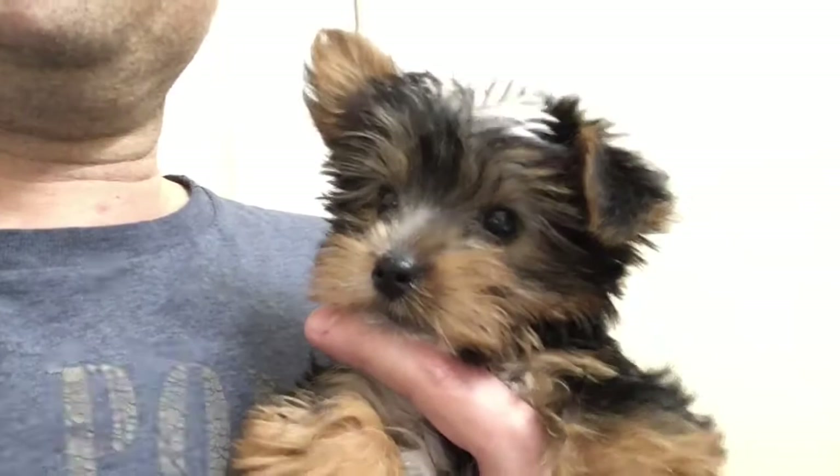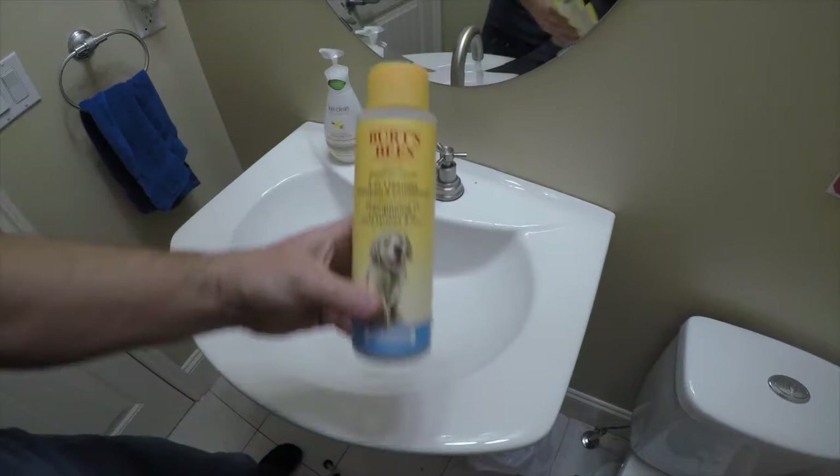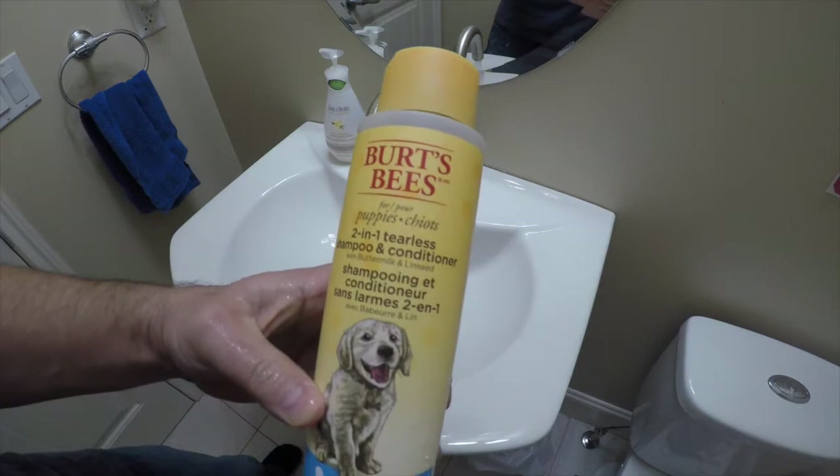Hi everyone, I want to show you our little puppy again — Conchita. She's almost 12 weeks old now. I'll take you along on her bath time. What we like to use is this product, Burt's Bees 2-in-1. It's 99.7% natural.